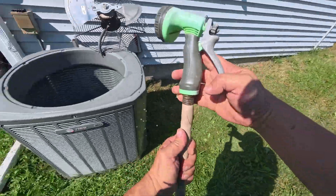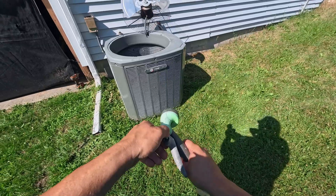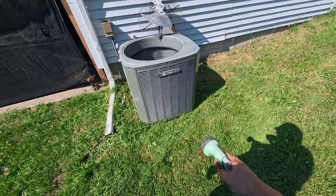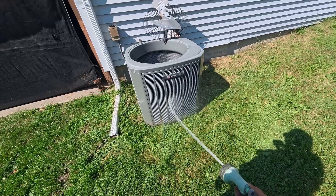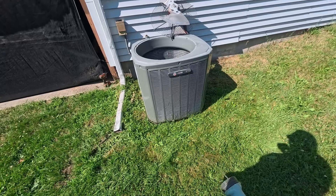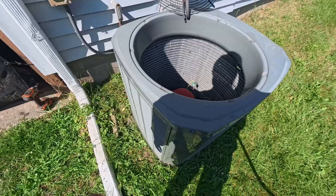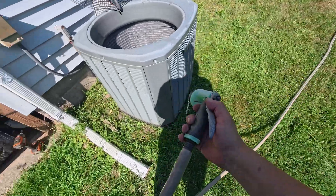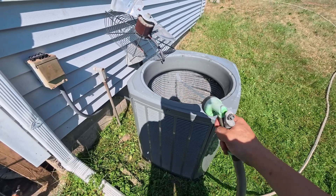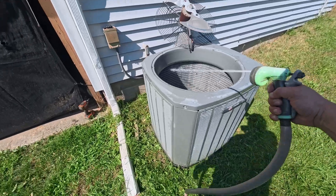These AC units, they suck air in from the outside and blow it out the top. So sometimes if you try to rinse them out from the inside out - and you can see how dirty that water is - you're just pushing dirt from the outside in. So if you can blast it from the inside out, it usually cleans it better.